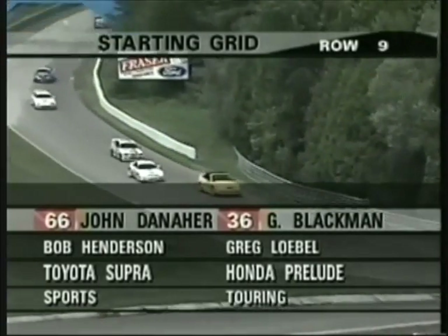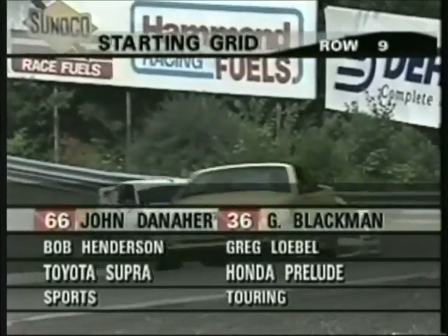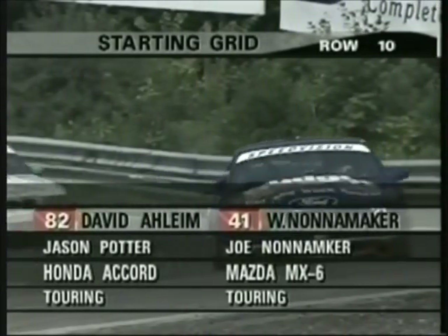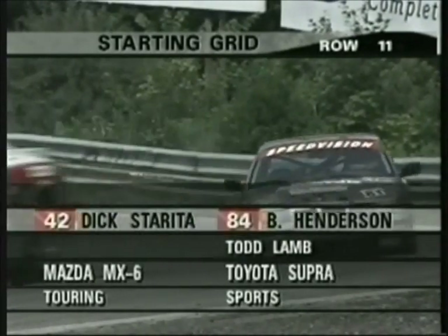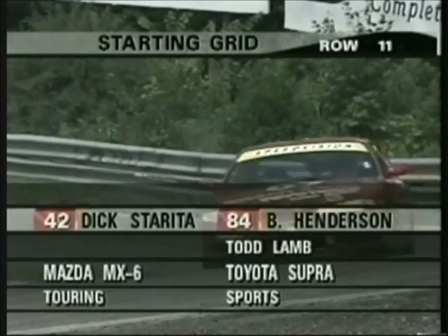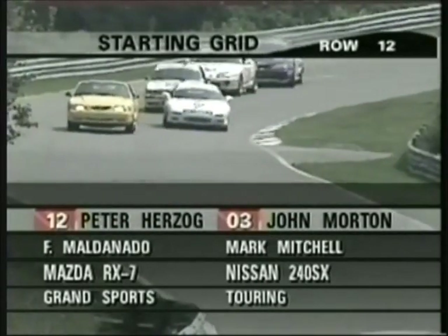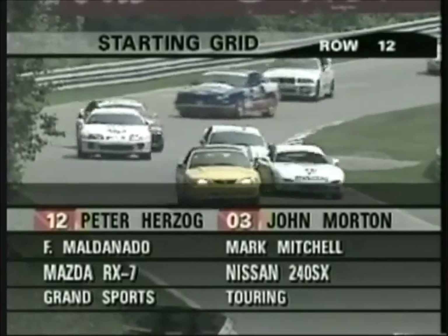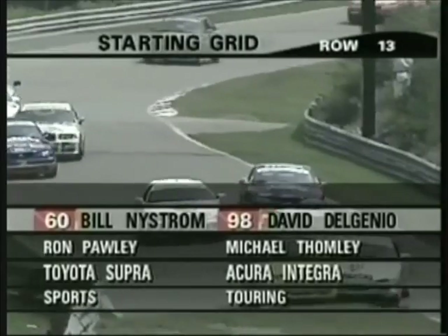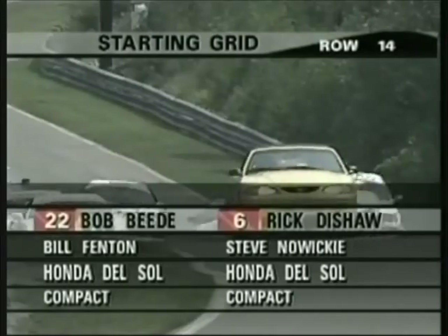Ninth row: Gary Blackman, Greg LaBelle in the Honda Prelude, and John Danaher, Bob Henderson in the Supra. Joe Nonamaker sharing the number 41 touring entry, and David Alheim and Jason Potter in the Accord. In the eleventh row, Bob Henderson and Todd Lamb in the Supra, and Dick Storita in a Mazda. Row 12 is John Morton — a great name in road racing — in a Nissan 240SX, with Peter Herzog in an RX-7. Row 13 is David DelGinio in an Integra, and Bill Nystrom with Ron Pauly in a Toyota Supra.